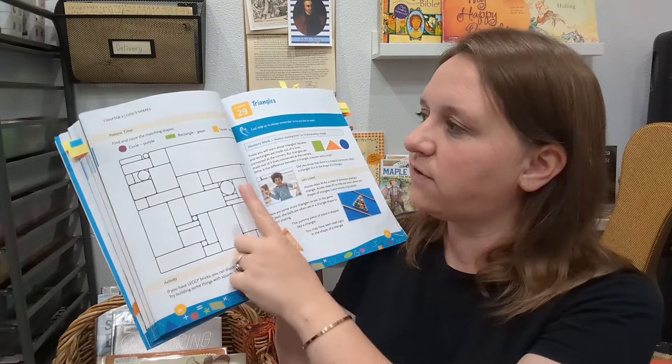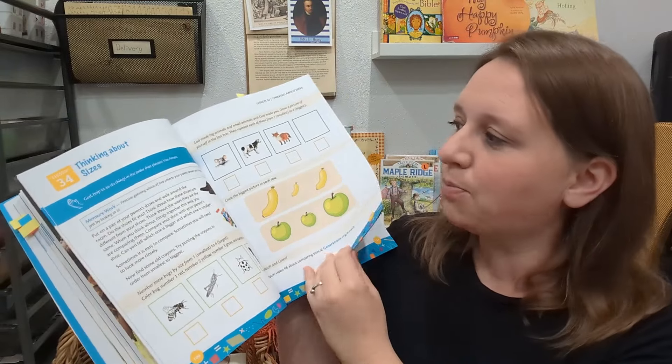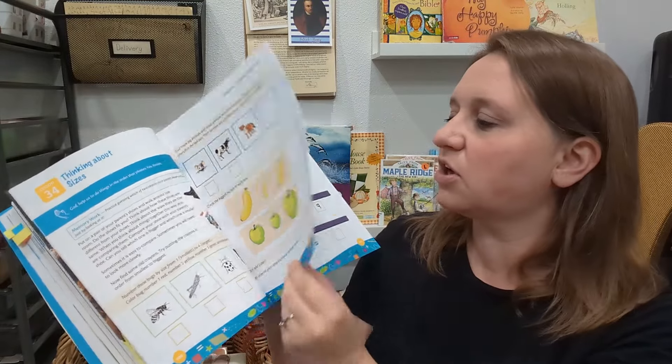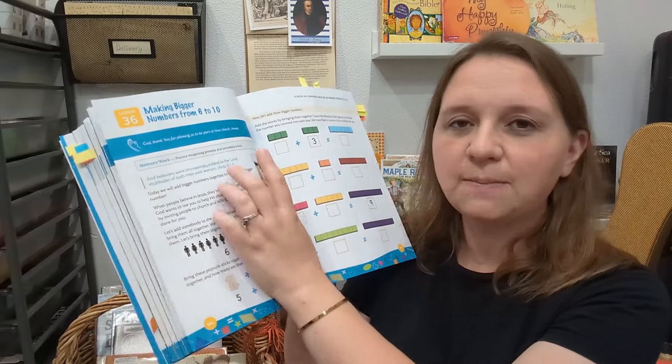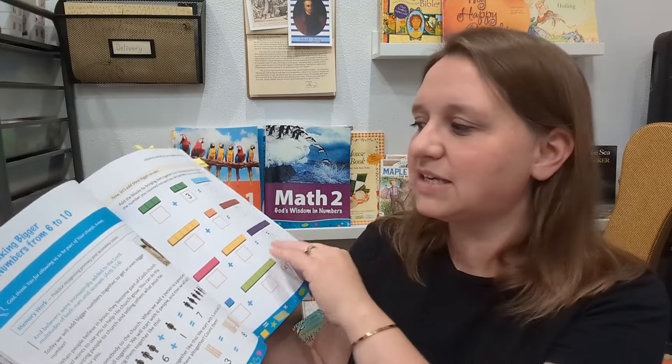There's a lot of getting your kid involved with coloring or tracing. There are shapes in here. Everything is bright and colorful, and it really does start off each lesson usually comparing how God used math in his design. For example: 'When people believe in Jesus they become part of God's church. God wants to use you to help his church grow. You can do this by inviting people to church and telling others what Jesus has done for you. Let's add somebody to the church.' So that's talking about addition — sometimes very simple, but I love that recalling back of what God's plan is for us.